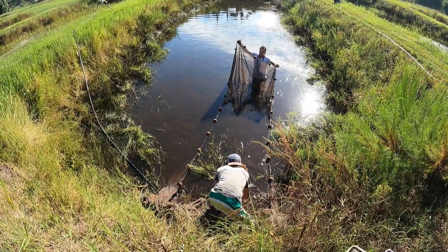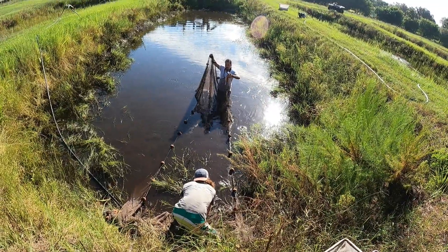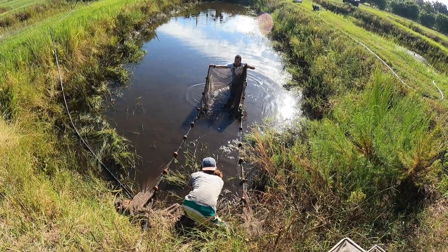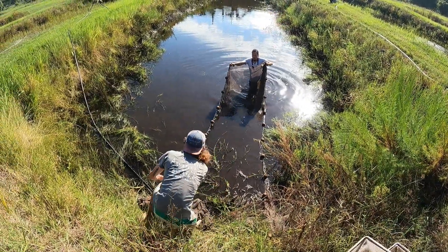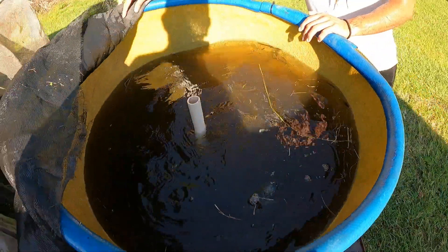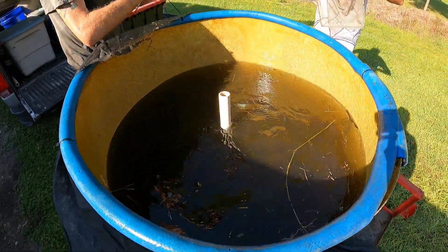Very fast and agile. That was a big one. There's quite a few more fish I think in the pond.